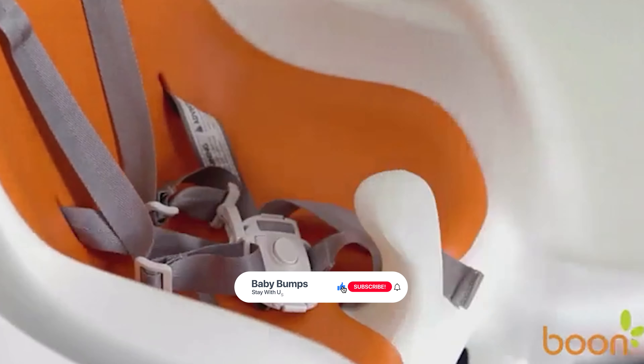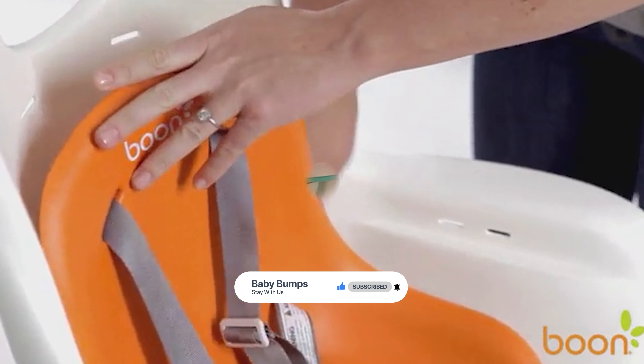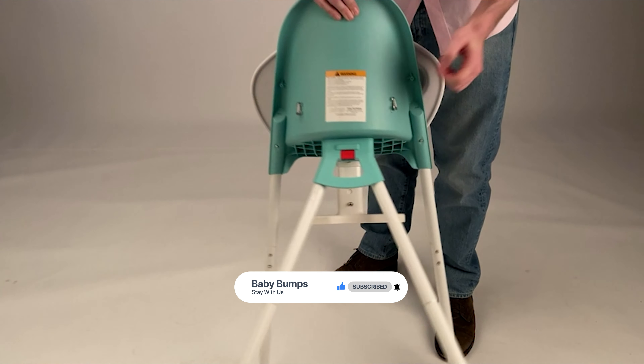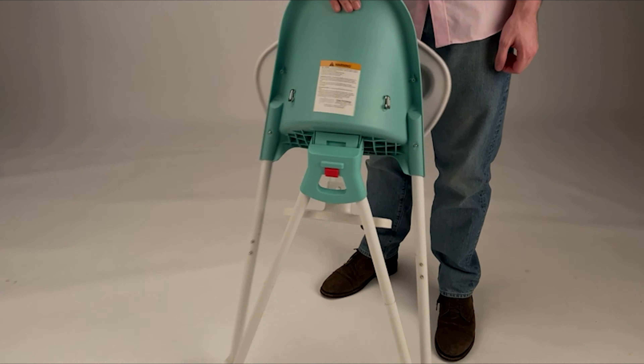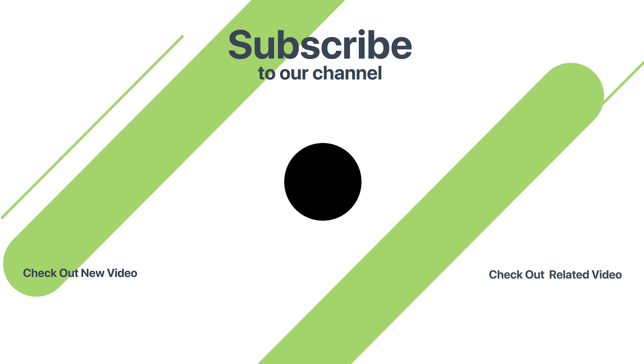Thanks for watching. Hope you have no doubts about the best baby high chair in the market. If you enjoyed this, make sure to like and subscribe. Drop a suggestion in the comment box if you think we can do better.